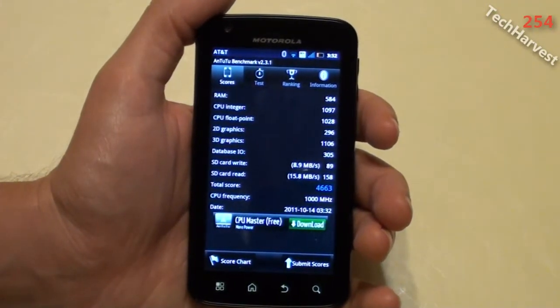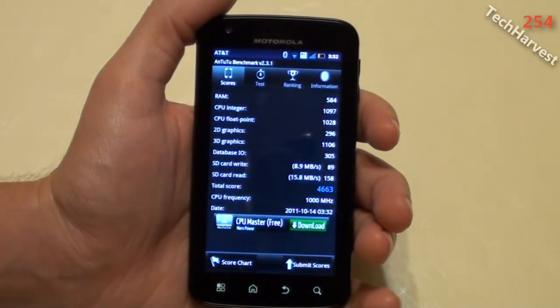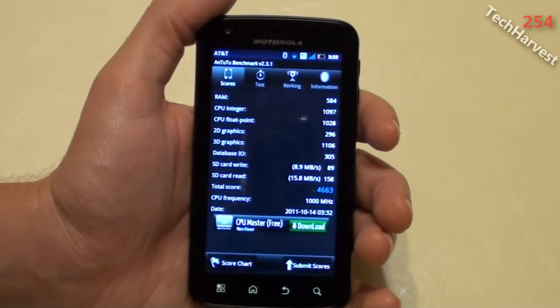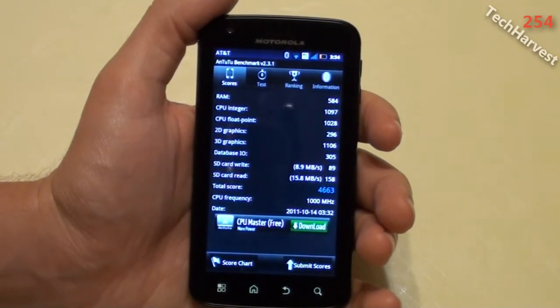The test is completed. The RAM score is 584. The CPU integer score is 1097. The CPU float point is 1028. The 2D graphics score is 296. The 3D graphics score is 1106. The database IO score is 305. The SD card write score is 8.9 megabits per second. The SD card read score is 15.8 megabits per second. And the total score is 4,663. The CPU frequency is 1000 megahertz, which is 1 gigahertz.